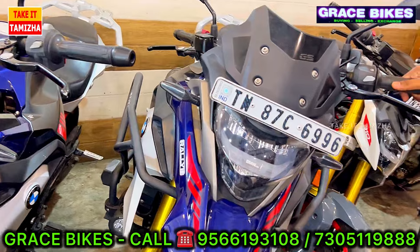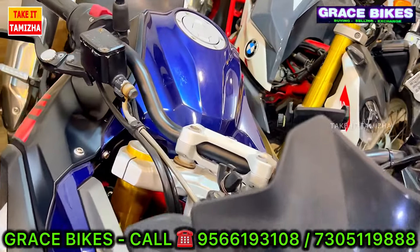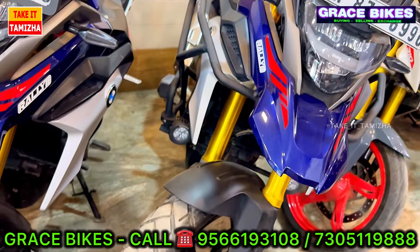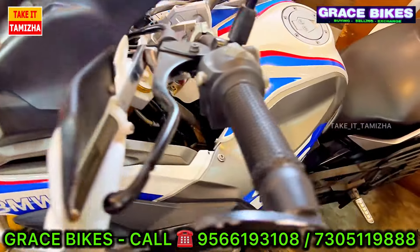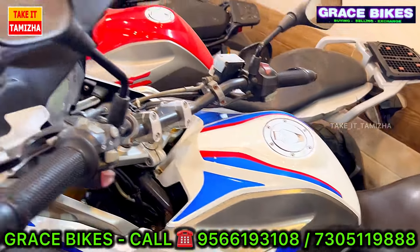This is the Rally Edition with Rs. 30,000–35,000 worth of fittings. You can see the full company service record available. Next, you can see the Phase 1 version, which is less than Rs. 10,000 km.